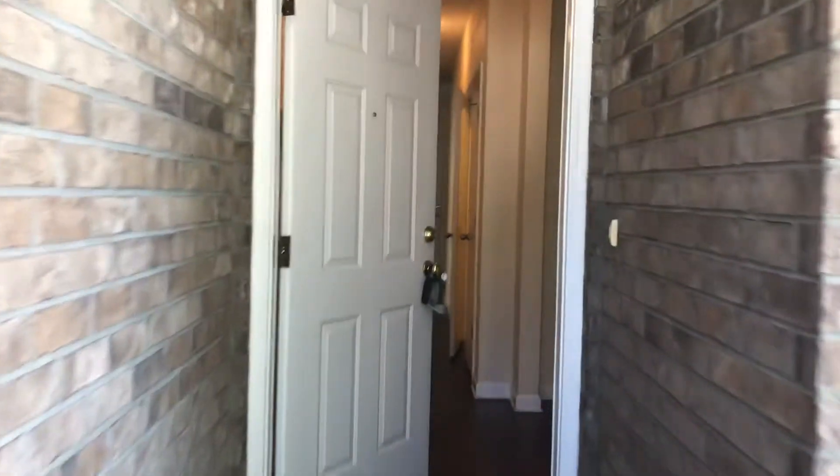Hi, this is Candace with JWB. We're here at 8412 India Avenue to do a final walk on a four bedroom, two and a half bath property here in Jacksonville, Florida.